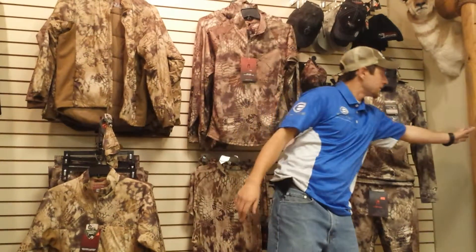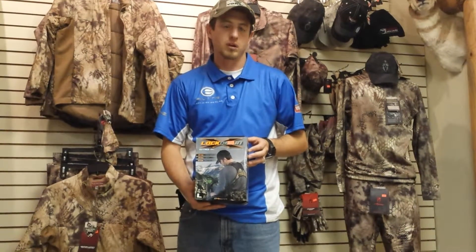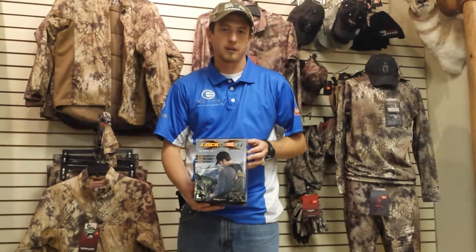One last quick thing — this is the LockdownX, and we're actually giving this away this week to one lucky winner. This will be announced on Friday. Good luck guys.